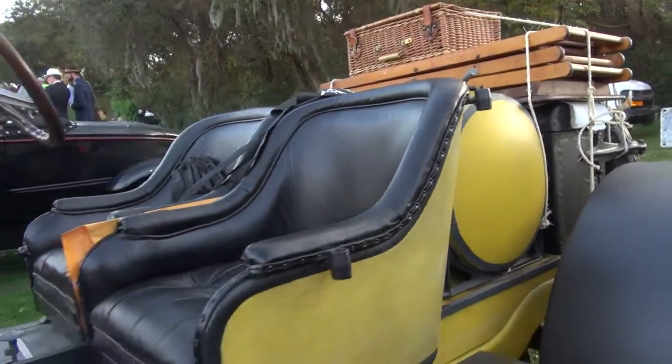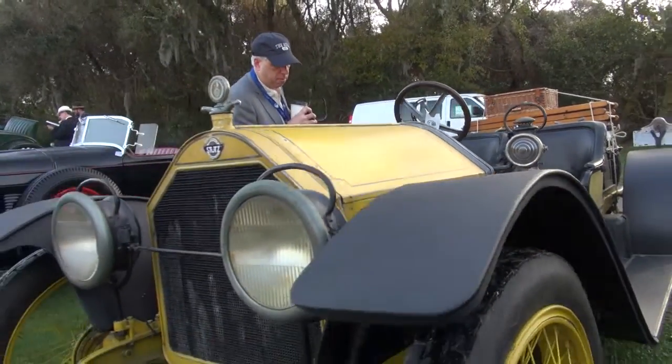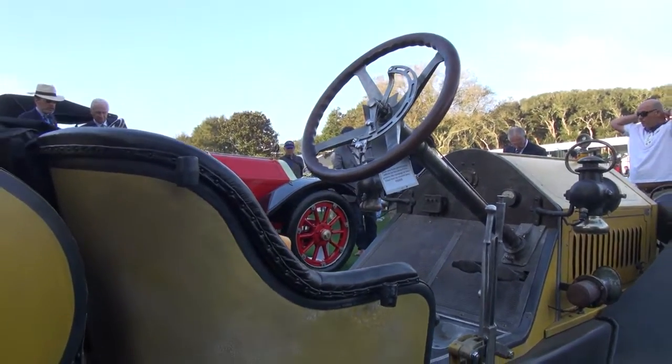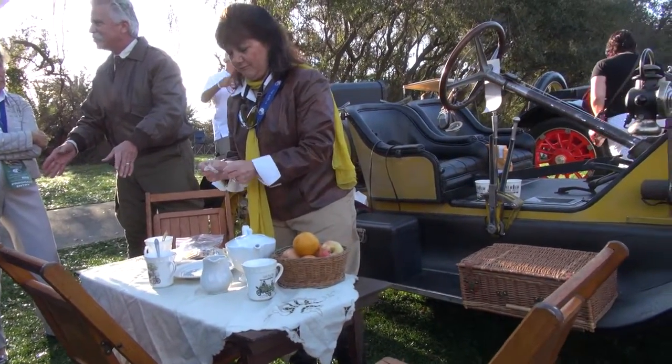This car is a 1914 Stutz Bearcat in its original state. We've had to do a few things to straighten up a fender or two, but we kept the patina and it looks fantastic. The fun part about that is we can drive it and we don't have to worry about scratching it or the nickel or brass tarnishing. We brought our picnic basket and we have our tea. My sweet wife Teresa and I own this car and we just have a great time, and we're happy to share it with you on the car show.